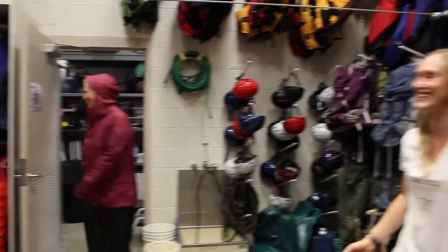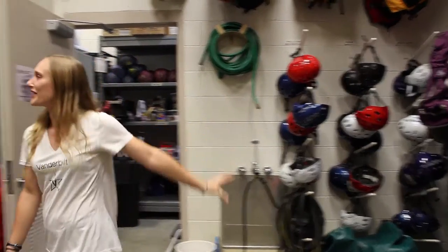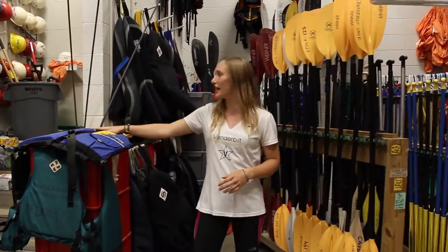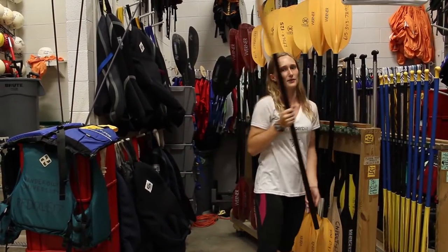It looks like it works! The rest of our water gear back here includes our helmets for white water. We have paddles with various sizes for our different boat types, PFDs to keep you safe, and spray skirts to help keep you dry in the water.